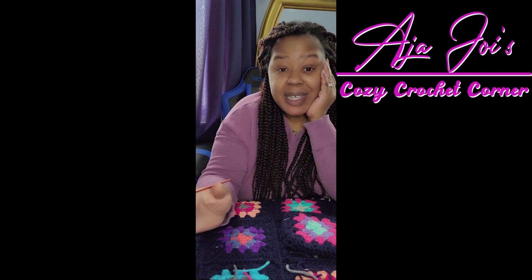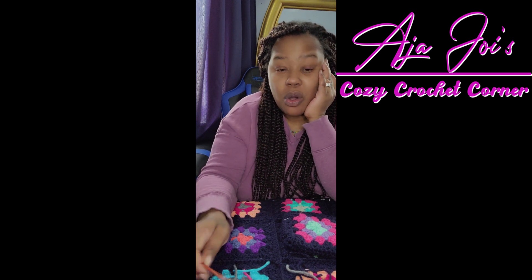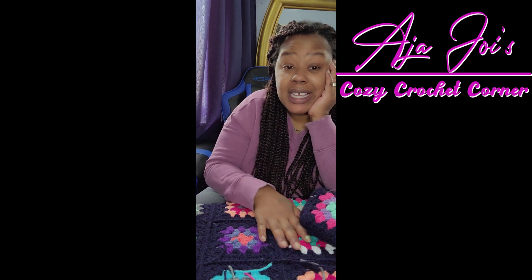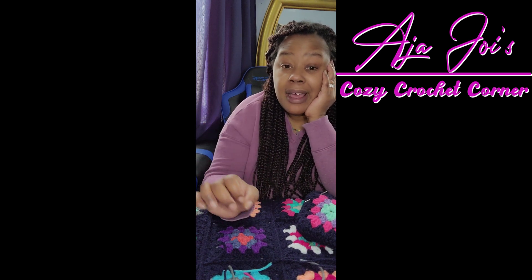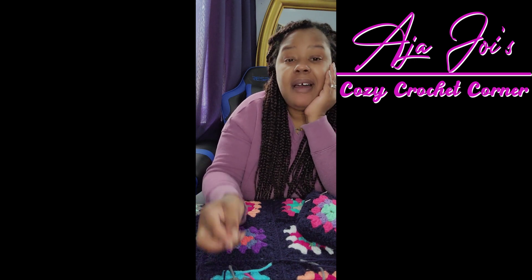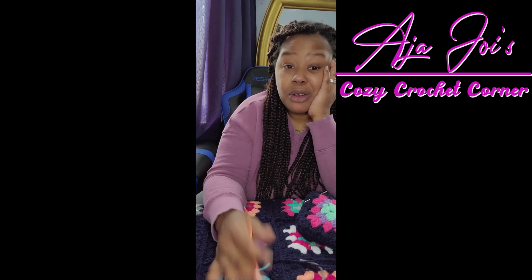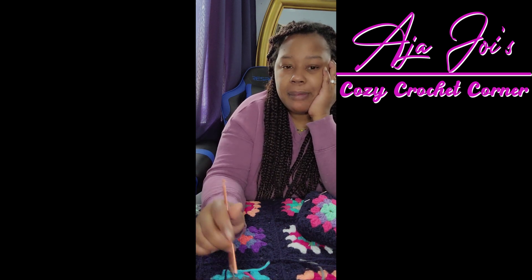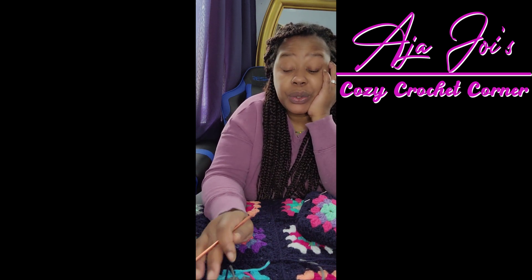Hey crochet fam, happy Sunday! I hope all of you are enjoying. I wanted to do this post because I just got finished working up the sweater — the granny sweater — for the tutorial. If you follow me on Instagram or Facebook, I showed you guys what pieces we're going to be working on for the tutorial.